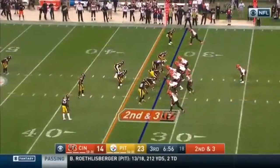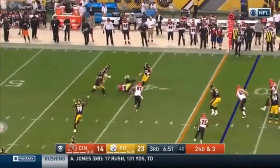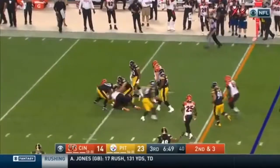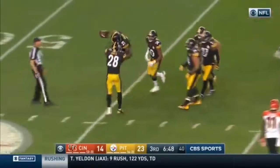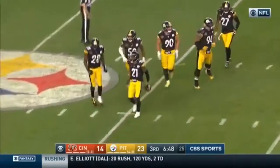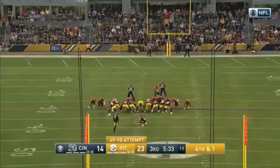Keith Butler, the defensive coordinator for the Steelers. Second and three. Dalton. Good throw — and it is intercepted off the deflection. That pass was a little too outside for A.J. Green. And Joe Hayden has his first pick. There was a guy there to see it on the right side.